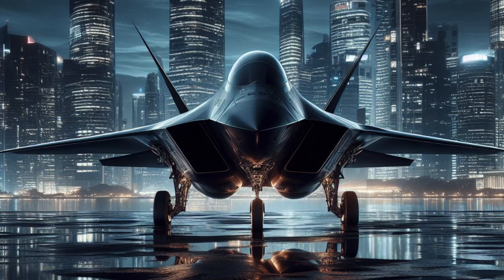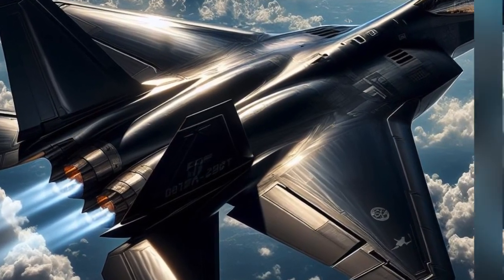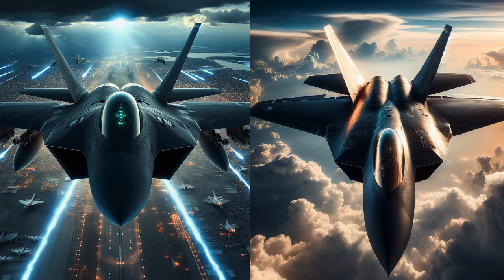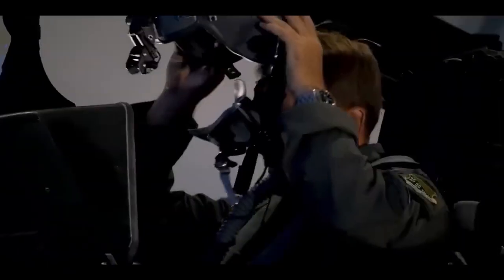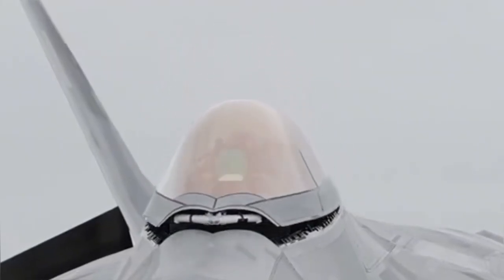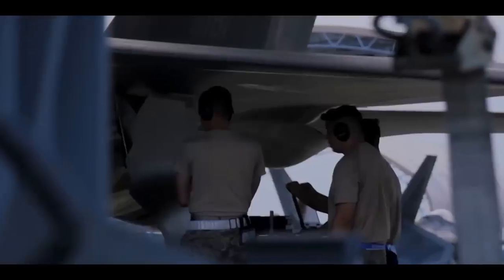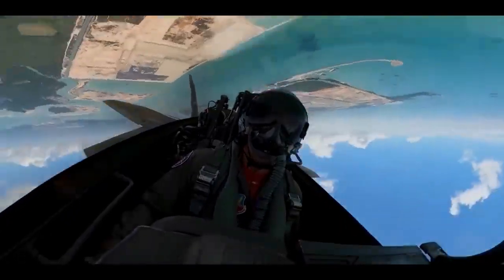The shiny black exterior design of the F-22 Raptor will provide a number of benefits for the aircraft. Black will absorb more infrared radiation than other colors, which will make the plane more difficult to detect by radar. The black color will also give the plane a more aggressive and intimidating appearance. Here are some examples of how this design can benefit the aircraft.